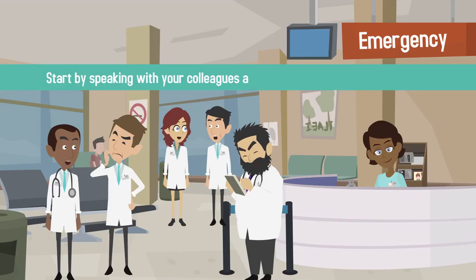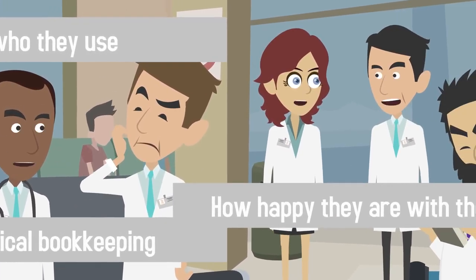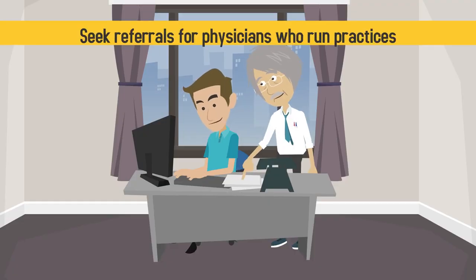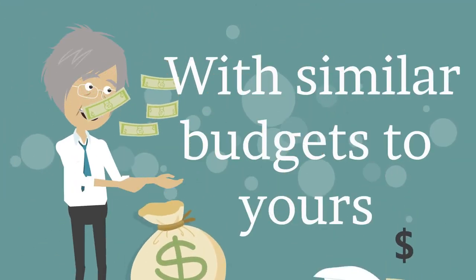Start by speaking with your colleagues and friends in the healthcare industry. Find out who they use for their medical bookkeeping and how happy they are with the service. Be sure to seek referrals for physicians who run practices similar to yours in size and those with similar budgets to yours.